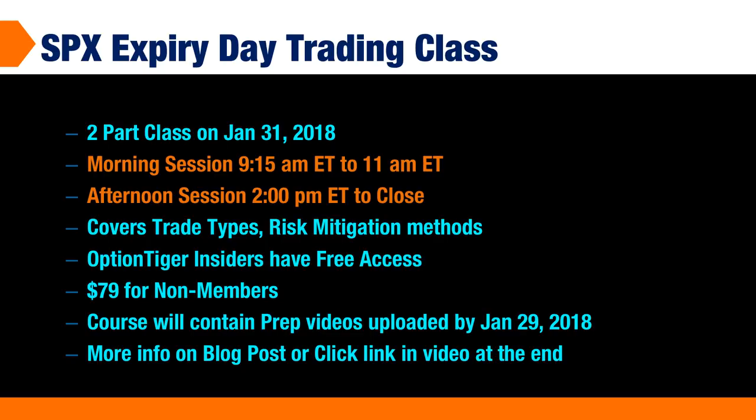I'll be uploading some more videos on the course page itself — these will be prep videos uploaded by January 29th. For more information, you can click on the blog post or the link in the video, and that will take you to the page with more details. Thanks.